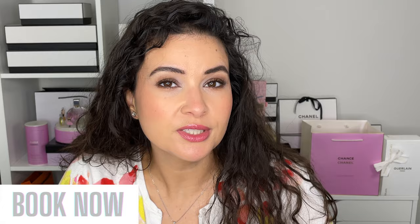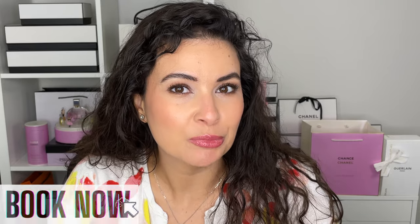As you know, I have my online beauty consulting service. This is a one-on-one video chat with me where you get to ask me any and all makeup questions you have. To book an appointment, click the link in the description box down below.